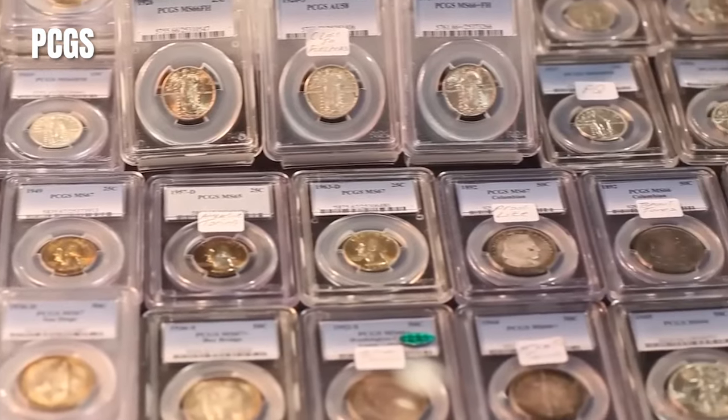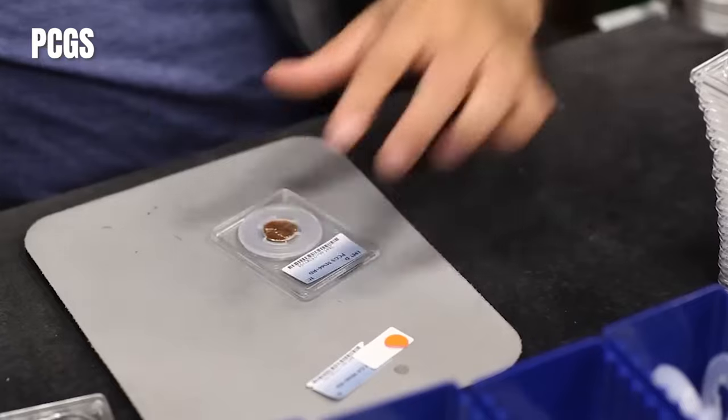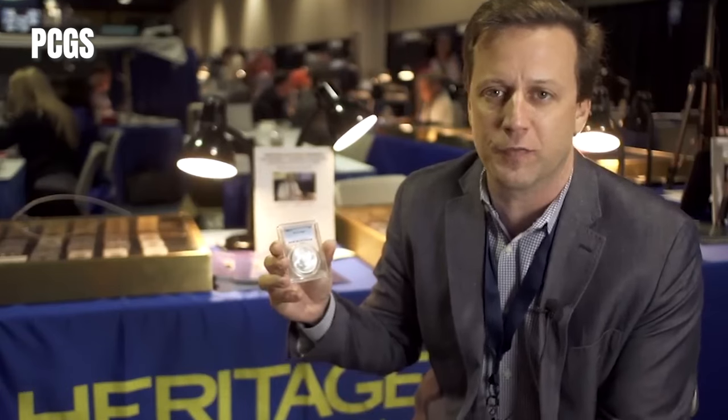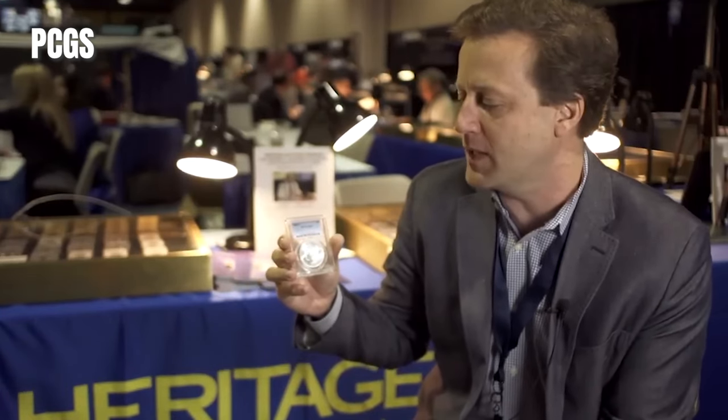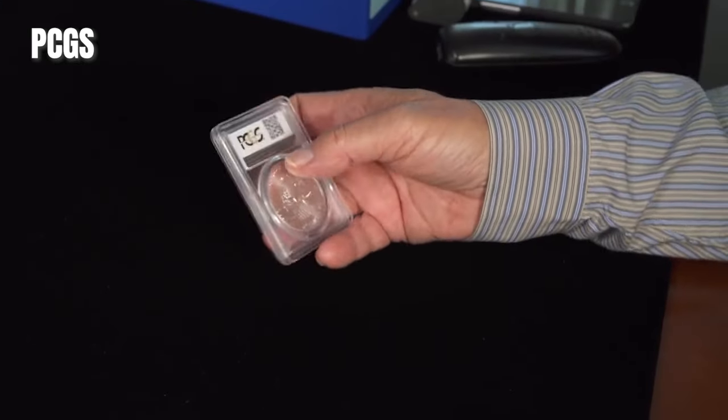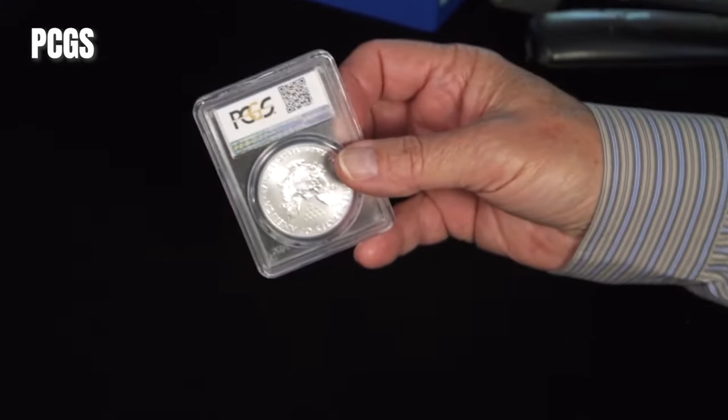In simple words, it's like getting a seal of approval to confirm that a coin is genuine and in excellent condition. Collectors and buyers often value CAC-approved coins more because they have extra assurance about the coin's quality and authenticity. It helps them make informed decisions when buying or trading coins.